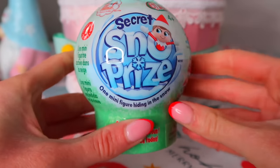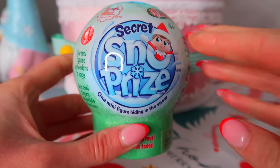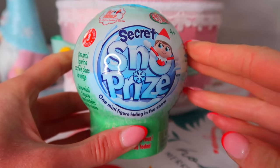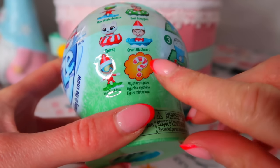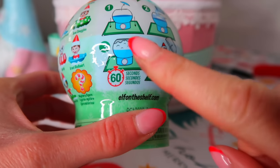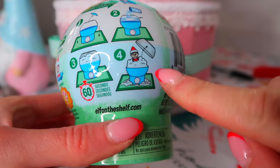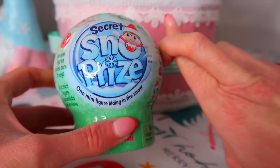So we only have one thing to open today - I'm so sorry. On the plus side, these are really popular and getting sold out everywhere. Today we have the Secret Snow Prize - it's a mystery snow globe. These are all the different characters you can get, including a rare mystery figure. All we need to do is pop some water inside, wait 60 seconds, and find out which mystery figure we get!